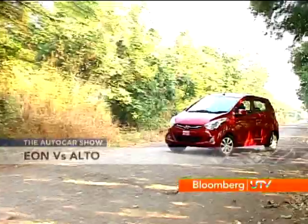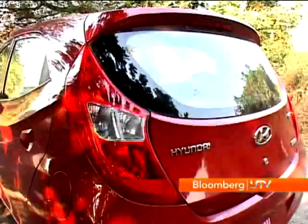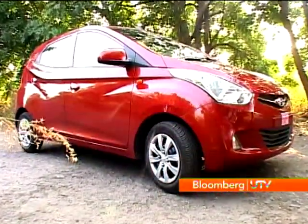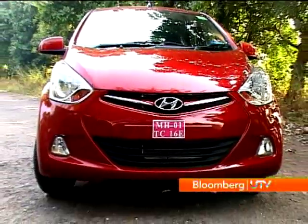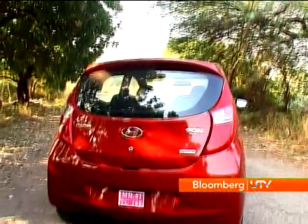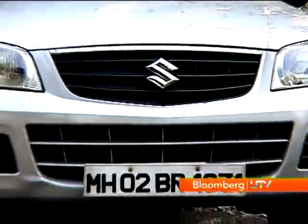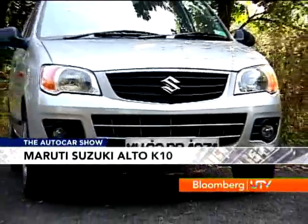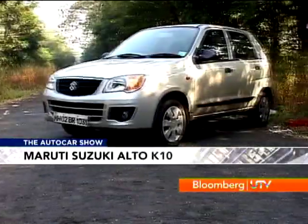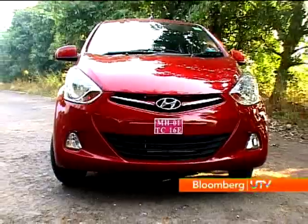The EON looks designed for tomorrow; in contrast, the Alto looks quite aged. The cuts and creases of the EON flow along the car creating a form that's really pleasing to the eye. The smartly detailed front bumper and rising shoulder line give it a sporty air, and the crescent-shaped tail lamps look really great. The Alto is all too square in comparison — boxy, angular, and very old-generation. There's no doubt that if you want a car that will impress, the EON is it.